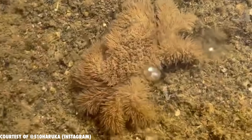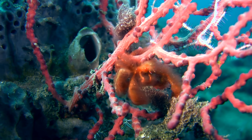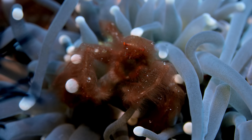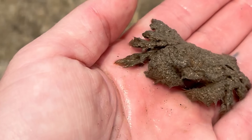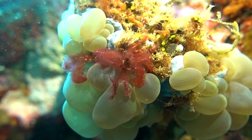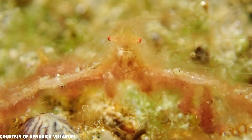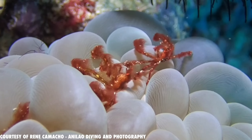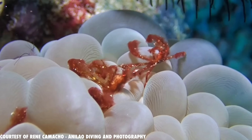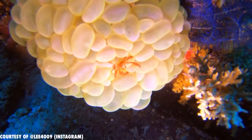They look like deep-sea bunnies with claws. Fluffy, bizarre, and covered in hair, these crustaceans aren't what you picture when you think of marine survivalists. From teddy bear crabs to yeti crabs, their names sound more like stuffed animals than sea creatures. But every strand of fuzz is there for a reason. So why did evolution hand these guys a full-body sweater? And how does all that hair help them live in the wild?